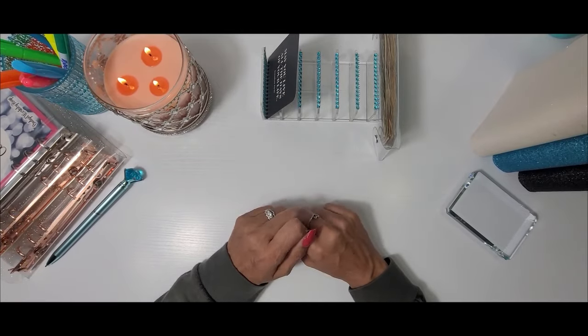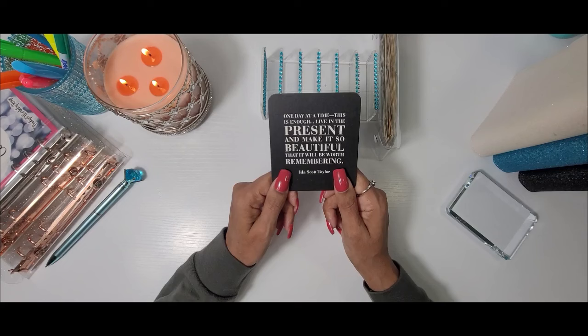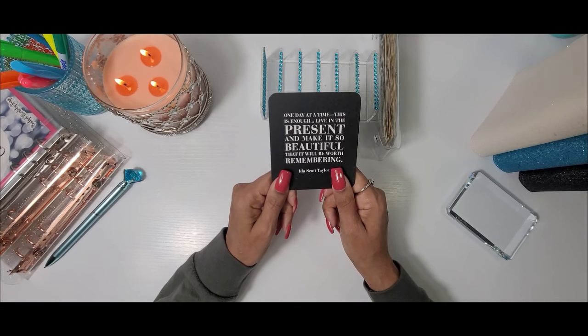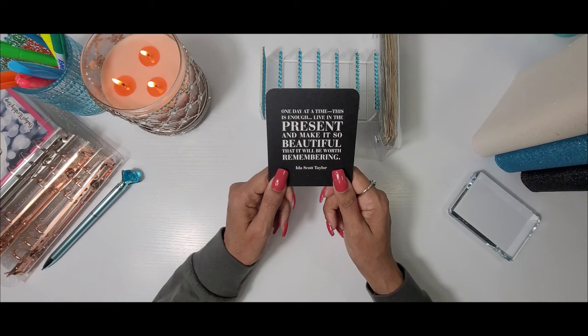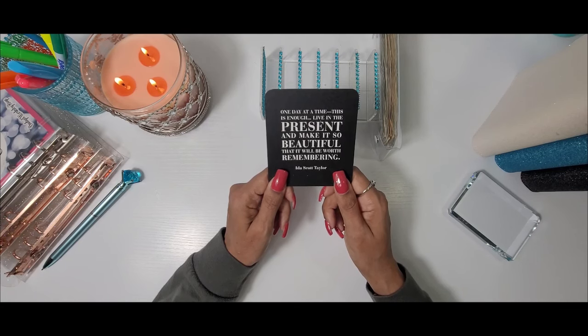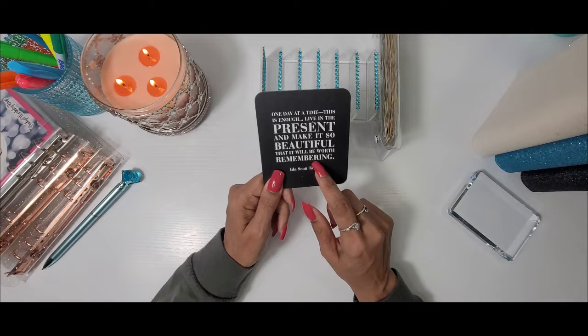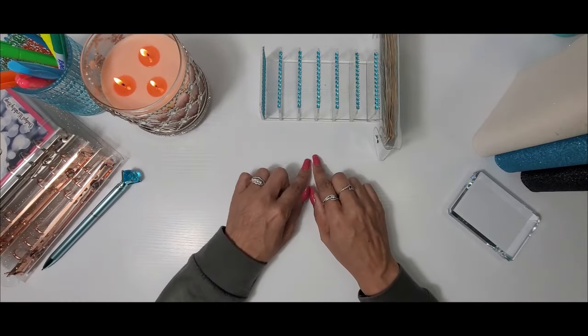But before we get into that, I want to give you some inspiration for the day. The quote states: 'One day at a time. This is enough. Live in the present and make it so beautiful that it will be worth remembering.' That is by Ida Scott Taylor. That's a good one — I'm gonna set that one off to the side.